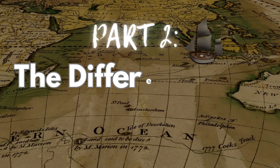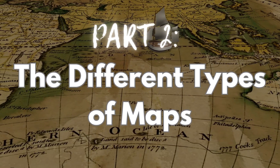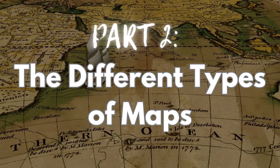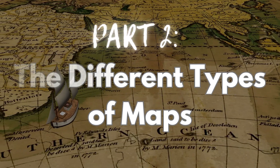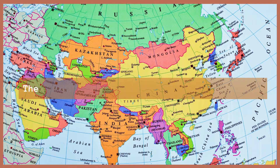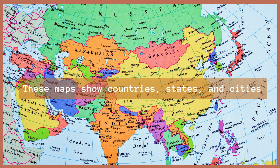The Different Types of Maps. Let's take a look at some of the most important types of maps. Number 1: Political Maps. These maps show countries, states, and cities — like a world puzzle with colorful pieces. Fun Fact: Political maps are great for learning where your country is or where your favorite animals live.